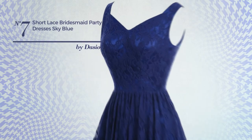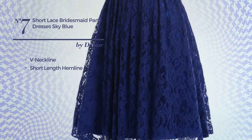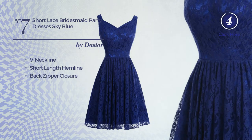Number seven: a bridesmaid party knee-length dress. This dress includes a V-neckline, short length hemline, and back zipper closure. Available in 16 other colors.